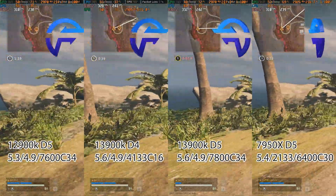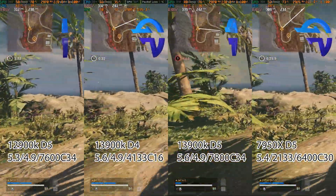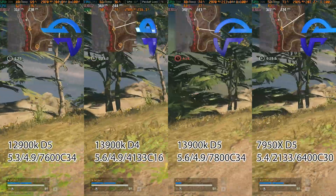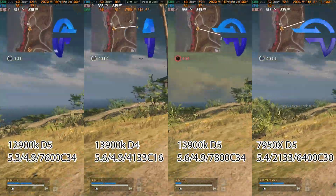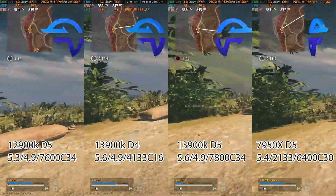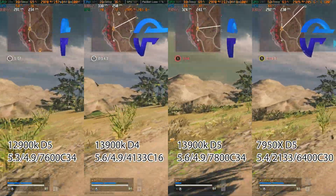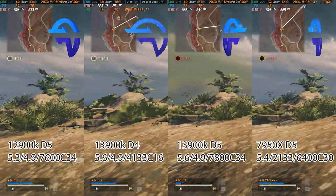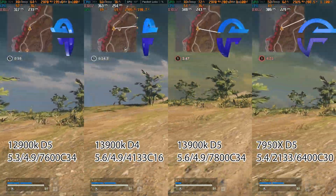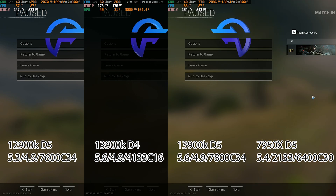Last but not least, Warzone is up next. All CPUs and all configurations are pretty much within run-to-run variance. The DDR4 13900K does win by just a couple of percent, kissing that 250 FPS in the lows while all the others are around 240 FPS — this game does favor DDR4 a little bit. If you have A-die it's pretty much neck and neck. Warzone 2 we don't know about yet, but for now DDR4 gives you about six to seven more FPS. The 7950X has the worst showing here, almost hitting 220 in the lows.